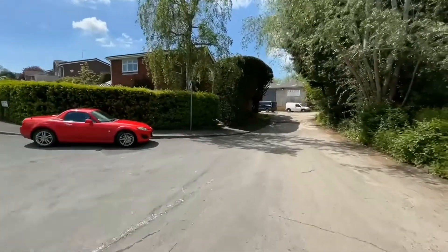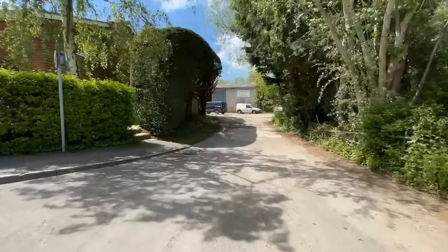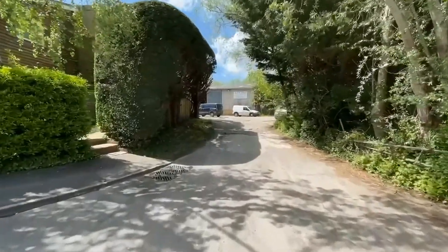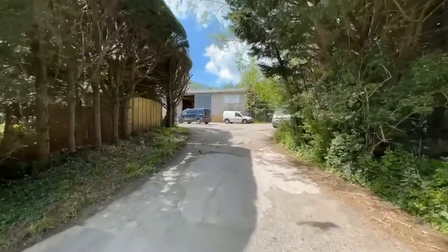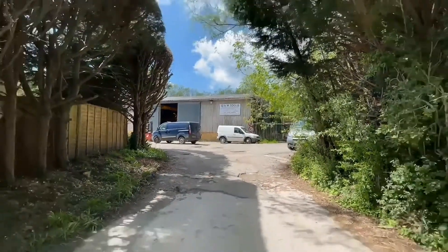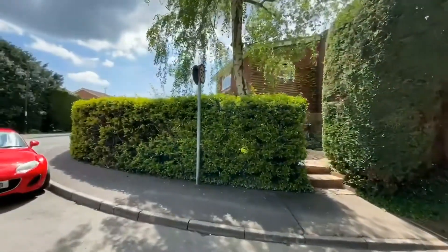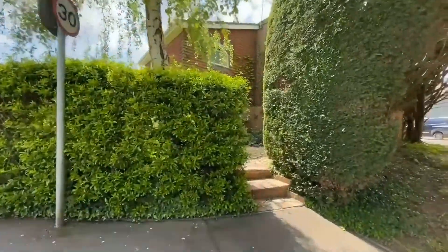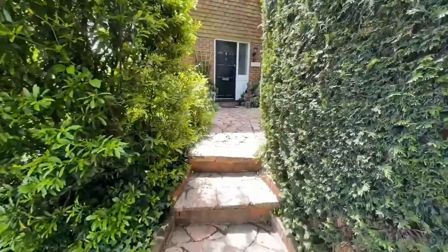Just worth pointing out, behind the property there's a light industrial unit where they make tools. That's what the property just backs on to. The vendor's been here for 30 plus years and that's always been there, never had any problems. Nice location, nice and quiet.